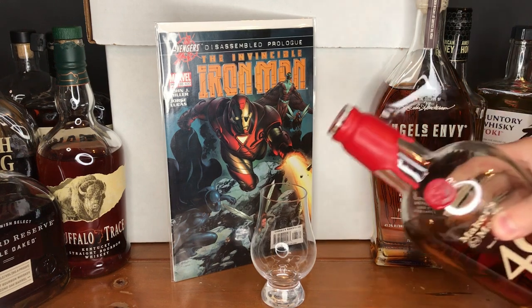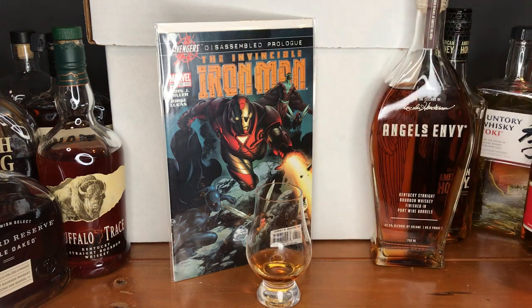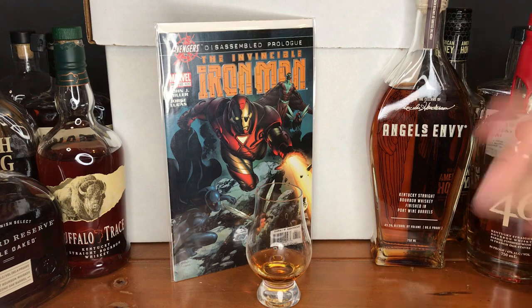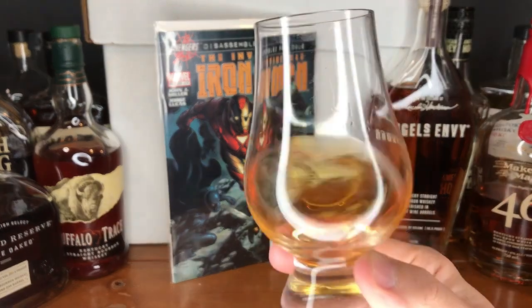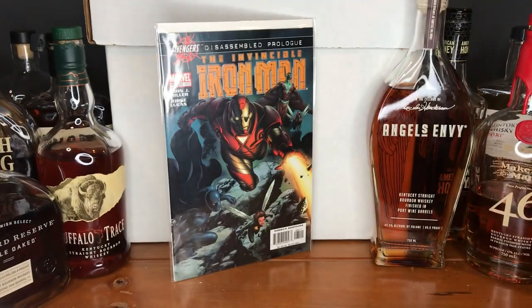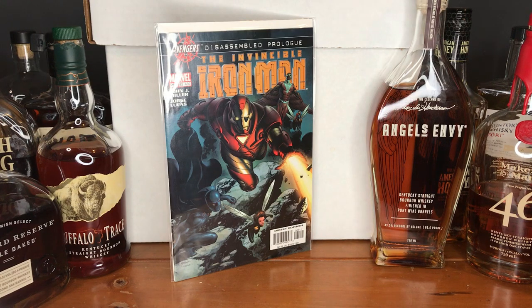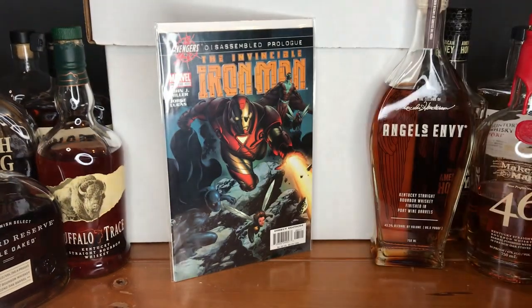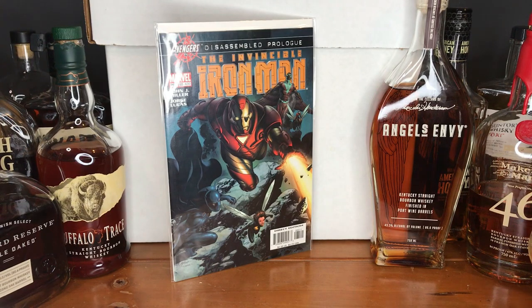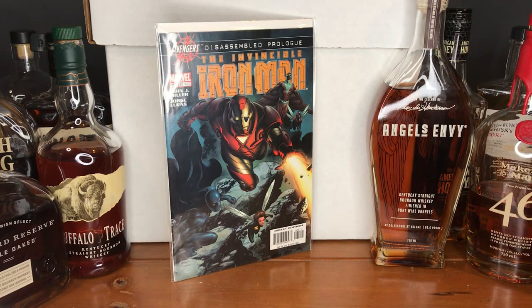Let's do a little pour here. Maker's has been one of my top sort of budget bourbons — kind of a midway. Especially the 46. A little darker color than some I've been sampling here lately, and as you can tell from the bottle, I have drank from it some as well. Good oak, oaky smell to it. A little caramel, maybe? Some sweeter notes.